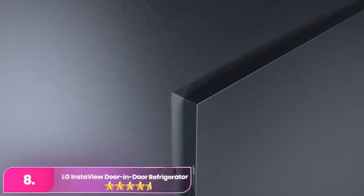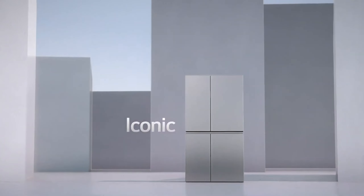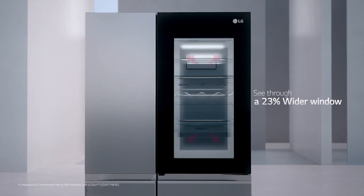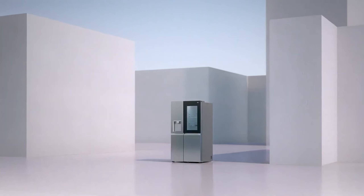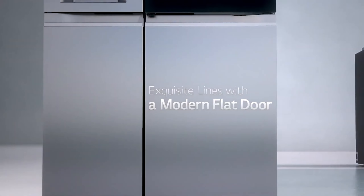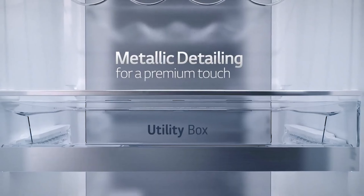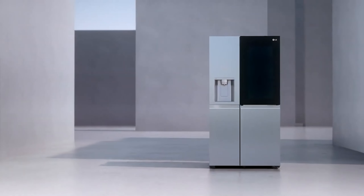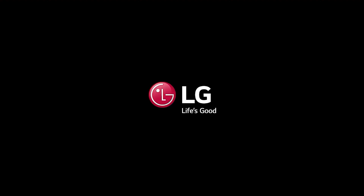Number 8: the LG InstaView Door-in-Door Refrigerator. The InstaView offers both innovation and performance, making it a top choice for consumers. With InstaView technology, accessing snacks is effortless — just tap the see-through door to illuminate the interior lights. Dual ice makers add convenience. LG also offers the Craft Ice Smart Refrigerator with Wi-Fi connectivity and a Craft Ice Maker, as well as the reliable LG Bottom Freezer Fridge known for its excellent temperature control and hassle-free ice maker. With a range of options to suit different needs, LG continues to impress with its commitment to innovation and quality.